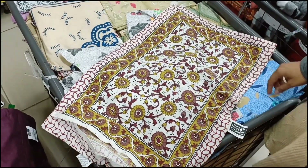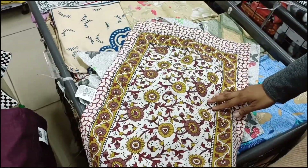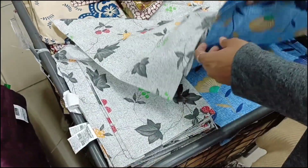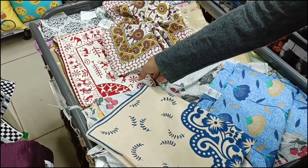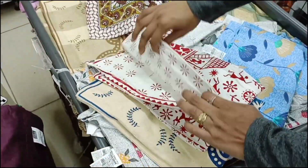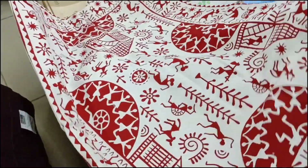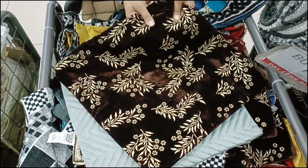After that we have pillow covers whose pattern and design are very good for daily use. The price is 99 rupees and you will get 6 pieces in different colors. The red ones are so beautiful — they are very well made with a very beautiful pattern. All the pillow covers are 99 rupees.